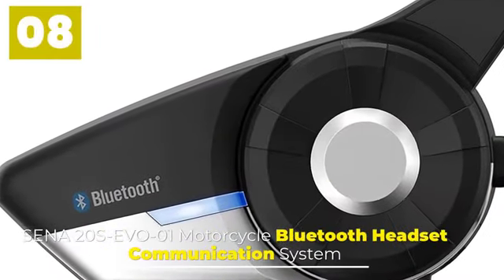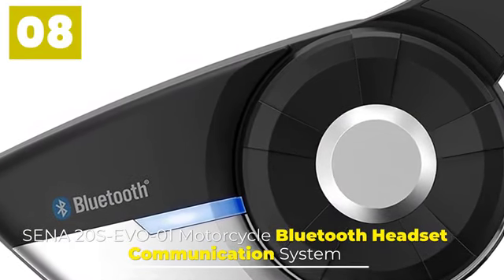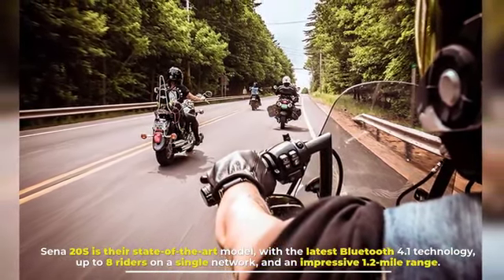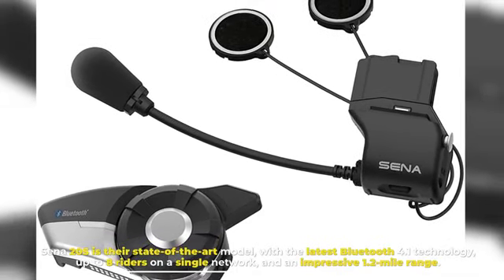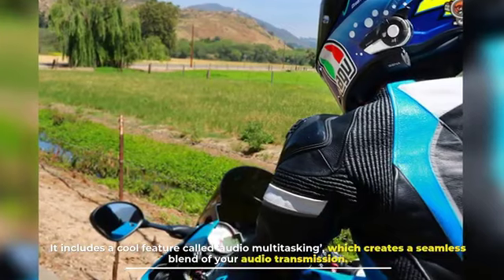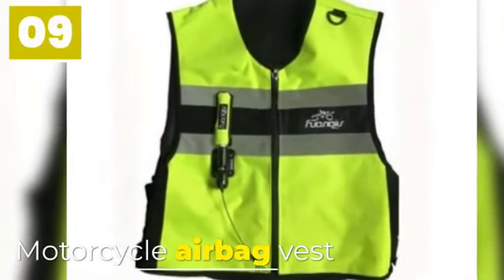Number eight: Cena 20S Evo One Motorcycle Bluetooth Headset Communication System. The Cena 20S is their state-of-the-art model with the latest Bluetooth 4.1 technology, up to 8 riders on a single network, and an impressive 1.2-mile range. It includes a cool feature called audio multitasking, which creates a seamless blend of your audio transmission.